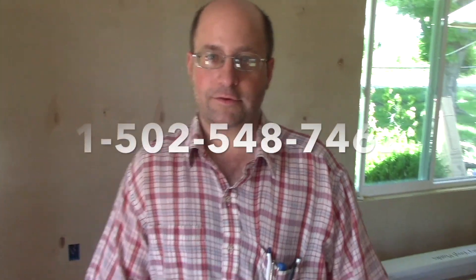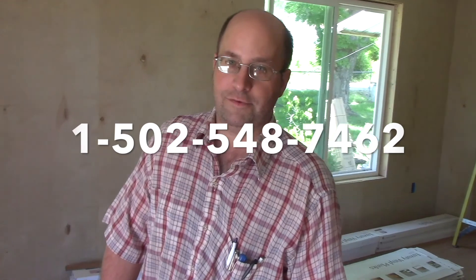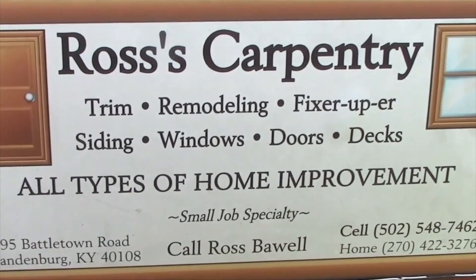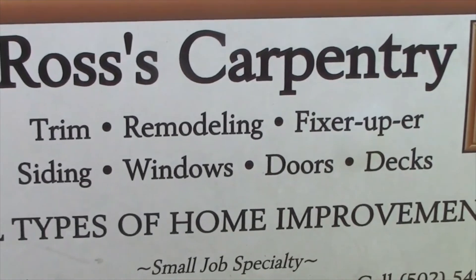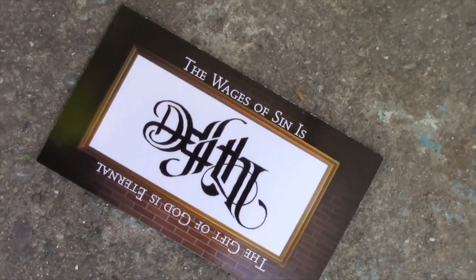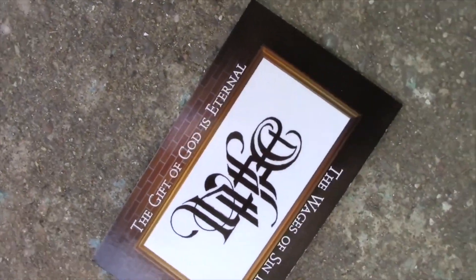If you have remodel needs, contact Ross's Carpentry INC at 502-548-7462 or check us out on Facebook or YouTube.